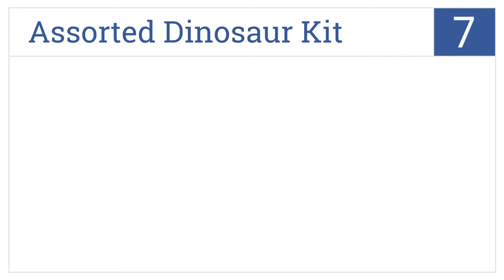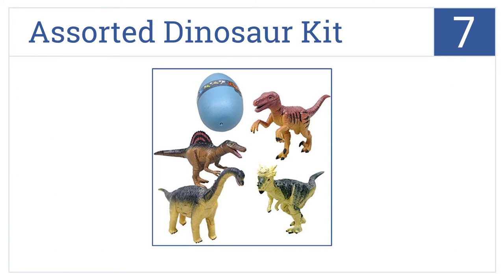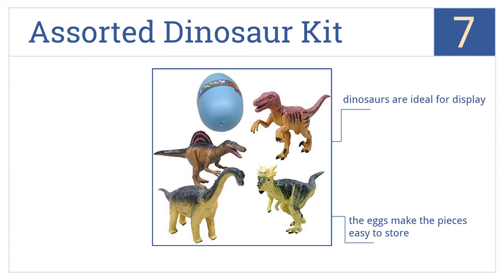At number 7, this assorted dinosaur kit comes with four different kinds of put-together dinosaurs, each housed in their own colorful egg. The set is a great educational tool for kids. Once completed, the dinosaurs are ideal for display, and the eggs make the pieces easy to store. But the paint quality could use some improvement.